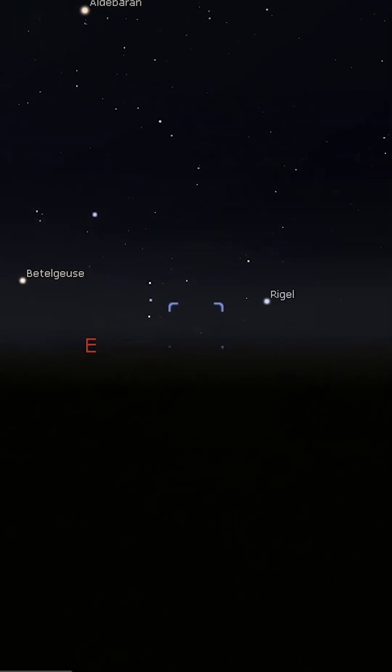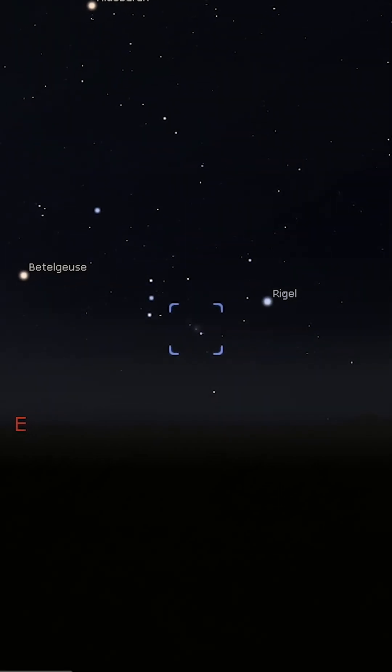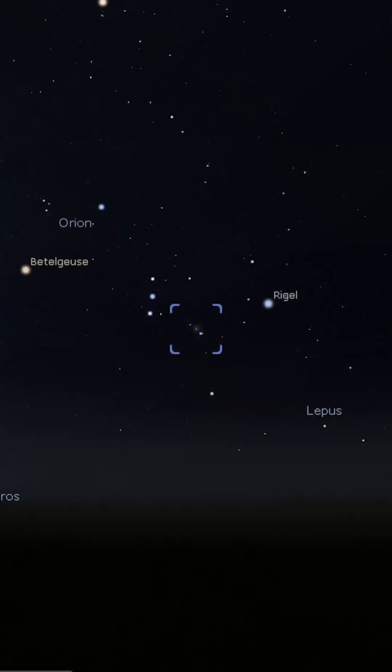From this epic meteor shower, we're going to travel several thousands light years away to one of the most epic nebulae in the night sky and arguably the most well-known. Let's talk about the Orion Nebula. Messier 42, or the Great Orion Nebula, is one of the few objects that looks as spectacular through a telescope as it does in photographs.